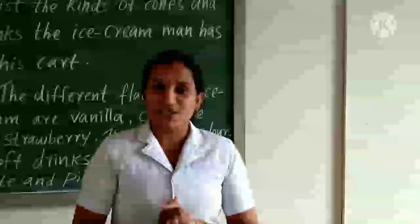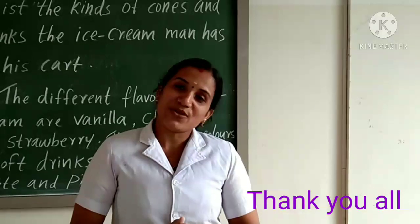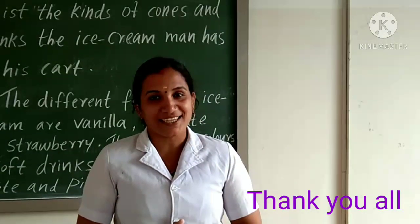I hope you understood today's topic. Let's conclude today's session. See you in the next class. Till then, take care. Bye.